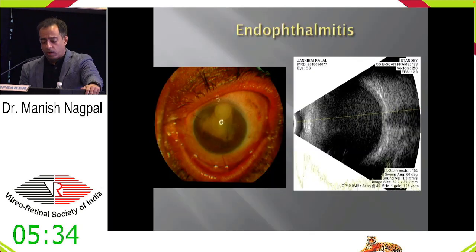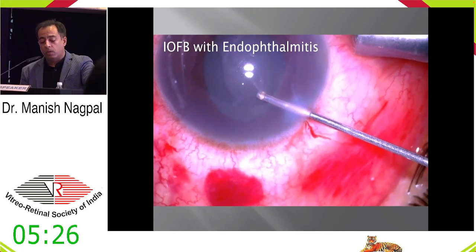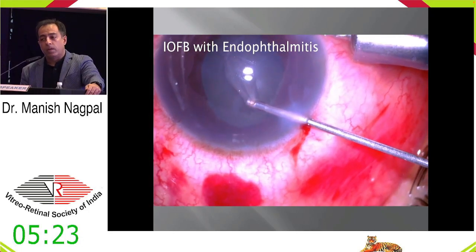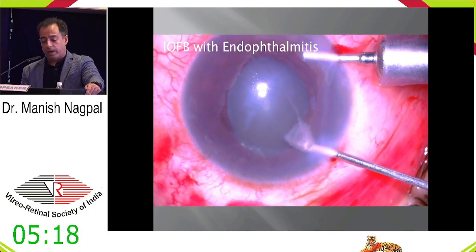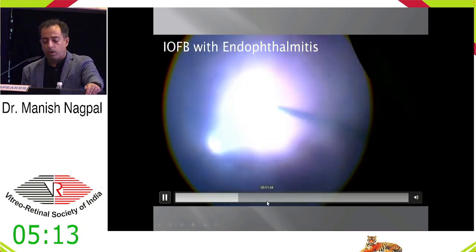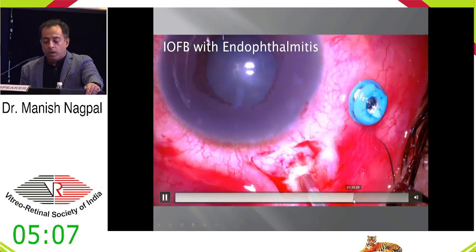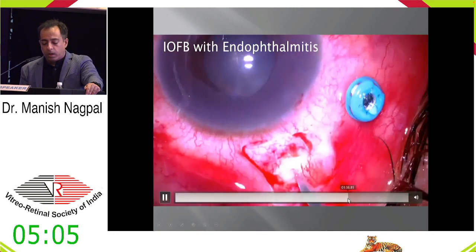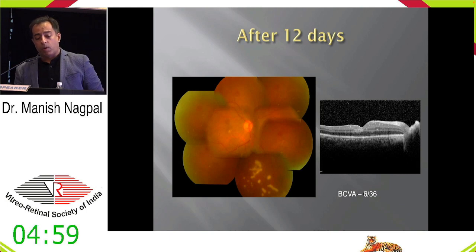Endophthalmitis is the other concern where you need to go in early. A case by my colleague Dr. Namit was dealing with an IOFB, but within a day the patient had developed endophthalmitis by the time they were posted. These kinds of situations come in with or without a foreign body, and you can see the infection which has come in. You need to clear up everything, remove the foreign body, and luckily that patient responded well and got back vision.